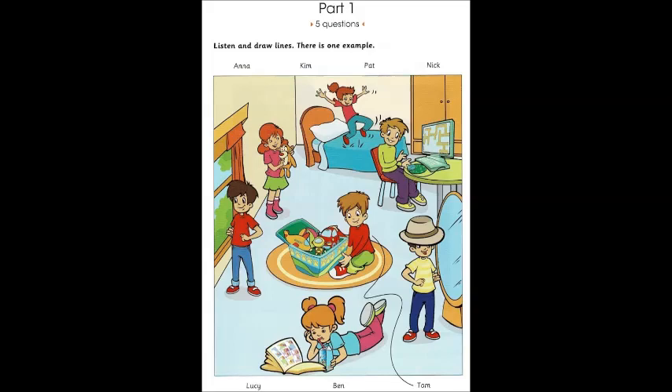And there's Anna, beside the window. Is that a toy tiger in her hands? Yes. Anna loves tigers. So do I.